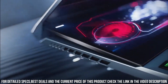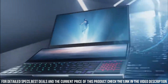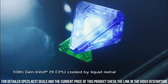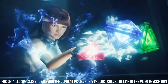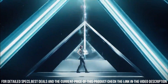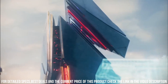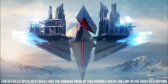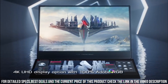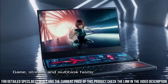The ROG Zephyrus Duo 15 also comes equipped with a range of connectivity options, including Thunderbolt 3, USB-C, HDMI, and Ethernet ports. It also has a long battery life of up to 7.5 hours, making it ideal for on-the-go use. Additionally, the laptop has a sleek and stylish design with a magnesium-alloy body. It features a unique Active Aerodynamic System Plus (AAS Plus) cooling system that ensures optimal performance and prevents overheating during intensive gaming sessions.